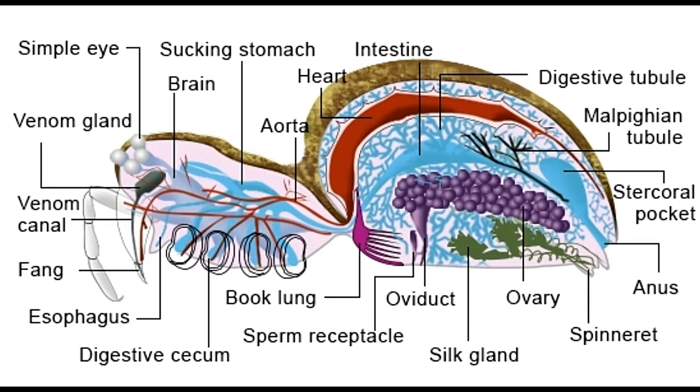Spider anatomy — external structure. Unlike other arthropods, spiders have bodies divided into two segments, or tagmata: the cephalothorax, formed by a fusion of the head and thorax (cephalon means head or brain), and the abdomen. These are also called the prosoma (front body) and opisthosoma (rear body), respectively.